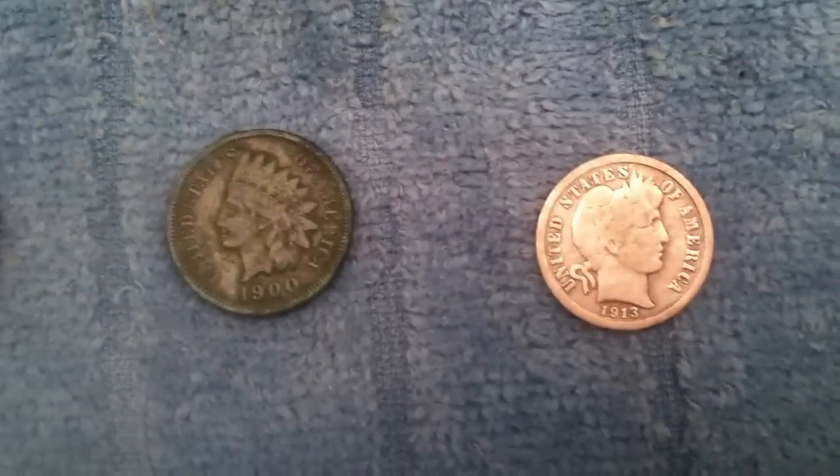...an old bullet, and some clad. Thanks for watching, and I'll get back with you when I find something else.